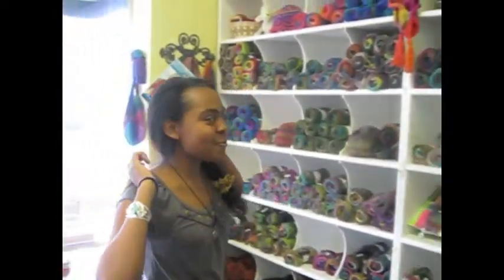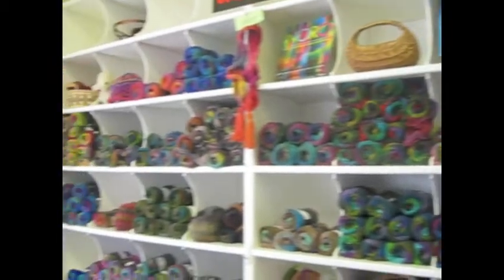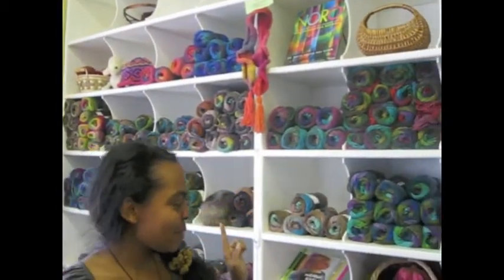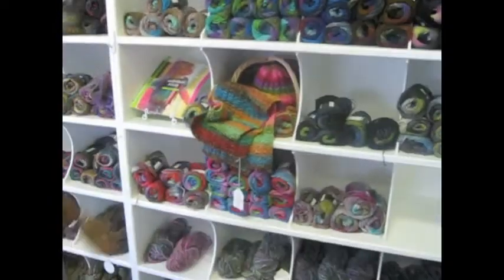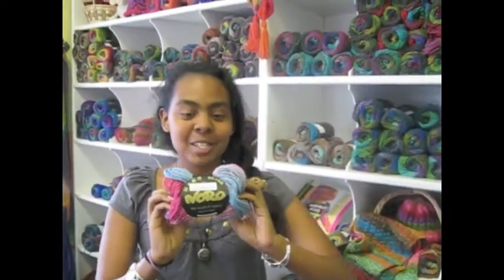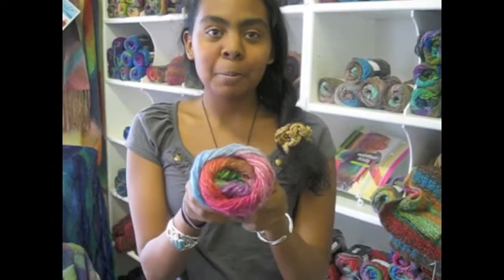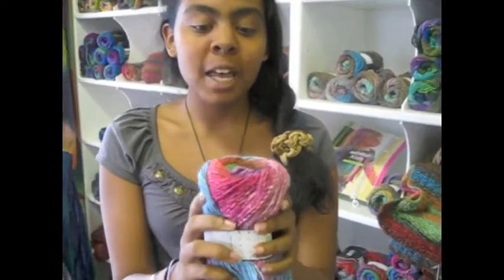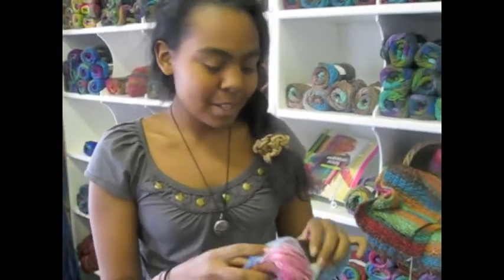Here we are in front of the wall of Noro. There are so many different variegations — we have the Crown here, the Silk Garden — and I am really thinking about buying this particular skein of Noro at the moment. It has such pretty blues and purples and even reds and a brown. You can't get that anywhere else. It's awesome.